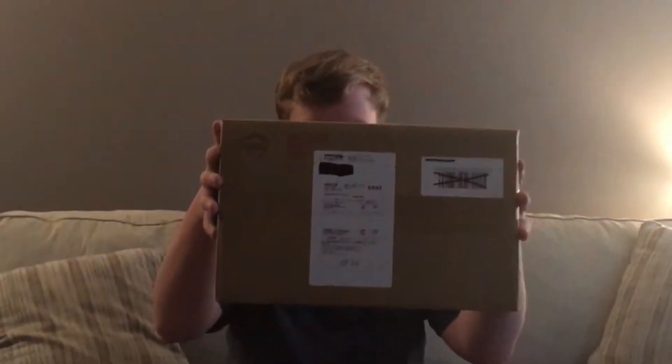Yo, what is up my co-bros, it is I Common Bear, and today we are going to be opening a small package from Hobby Link Japan. This video is not sponsored by Hobby Link Japan — I just wanted to buy some of their products to look at them, and since I'm a fan of Kamen Rider, I decided to buy some Kamen Rider stuff.